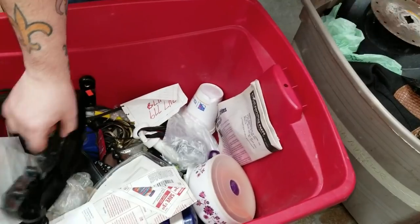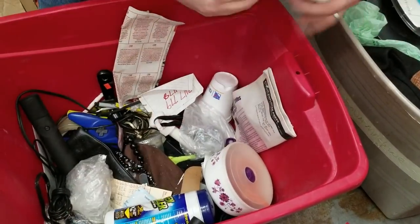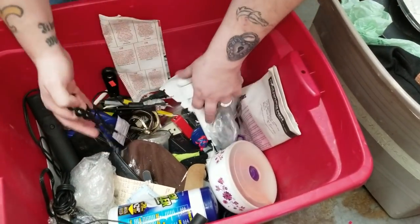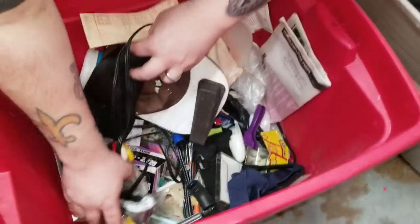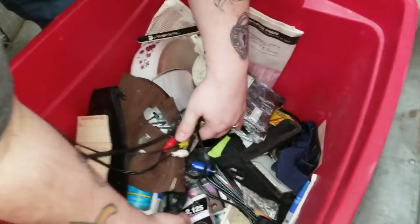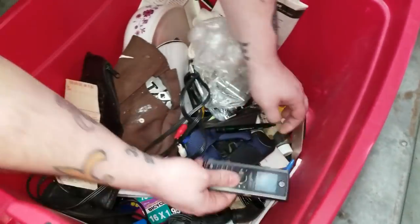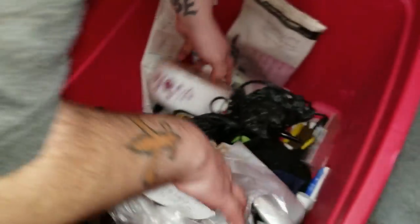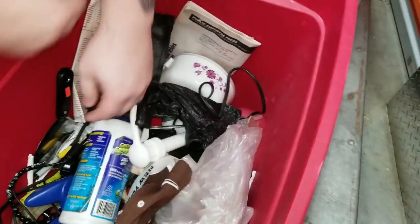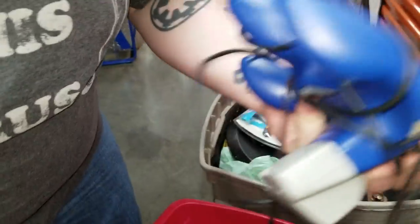An N64 controller! So there might be systems somewhere in these boxes, because we're not going through them very well right now. If we do find anything like that, we will let you guys know. Where did you put the Xbox controller? N64 controller will definitely sell too — we always sell those things.